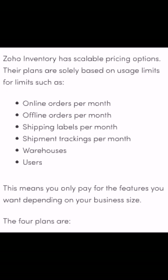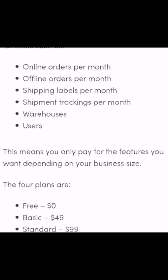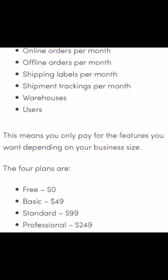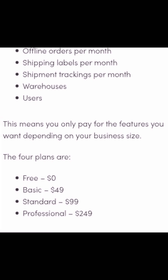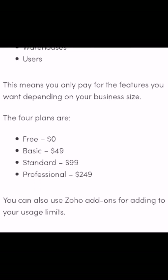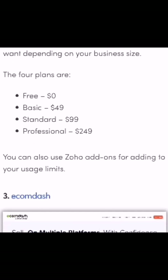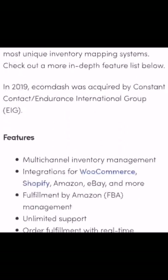Zoho Inventory has scalable pricing options. The plans are based on usage limits such as online orders per month, offline orders per month, shipping labels per month, shipment tracking per month, warehouses, and users. That's all for today's session — see you next time. Allah Hafiz.